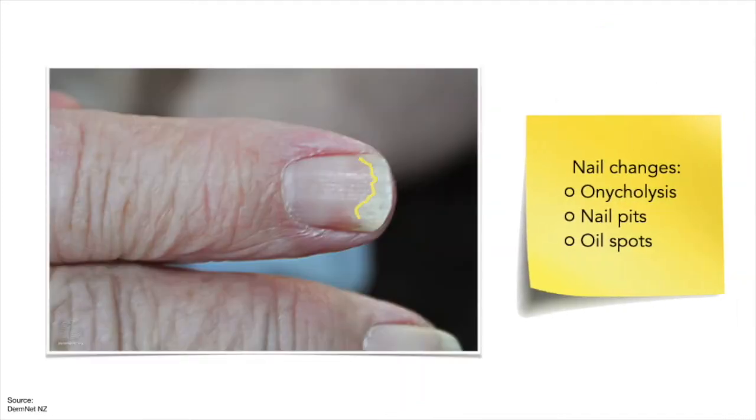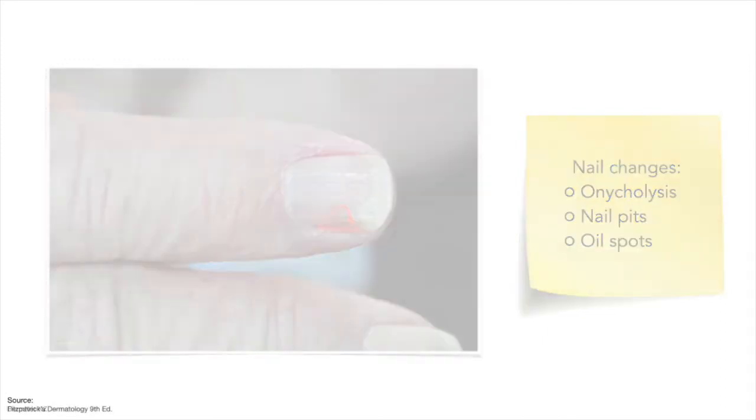It can also present with nail changes, such as onycholysis, which is the separation of the nail plate from the nail bed, nail pits, or oil spots, which are yellow-red patches on the nail bed.